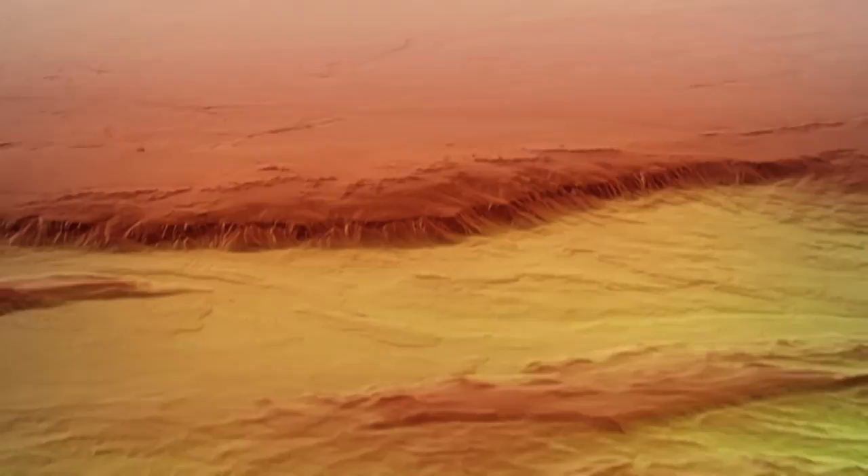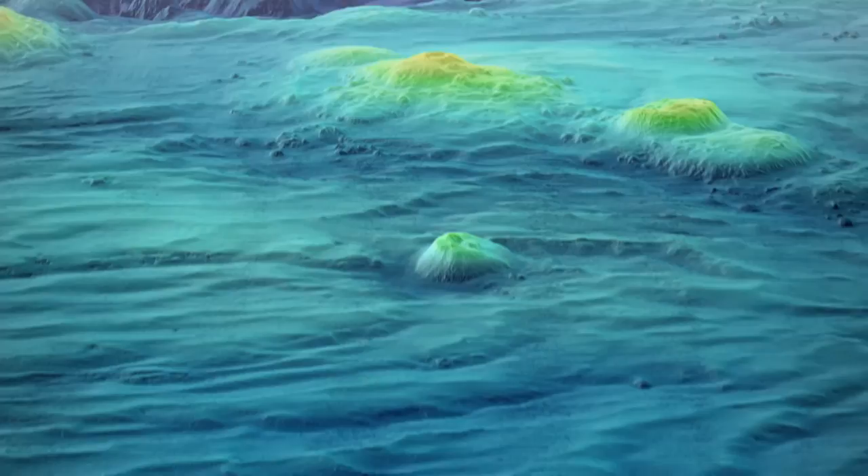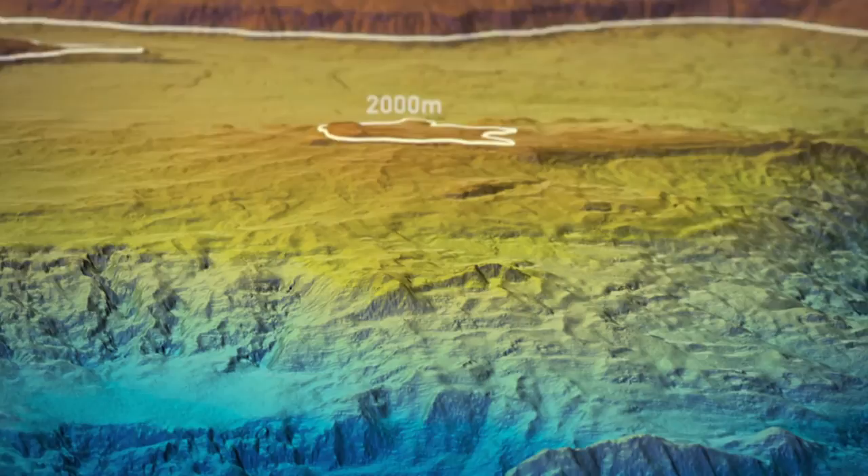Bathymetric mapping during the search for MH370 has revealed a detailed picture of the underwater landscape, identifying potential hazards to navigation within the search area. These include large mountains and deep trenches,